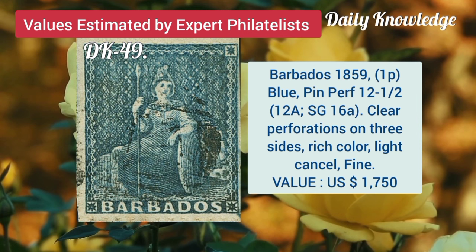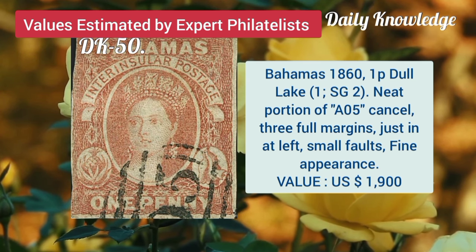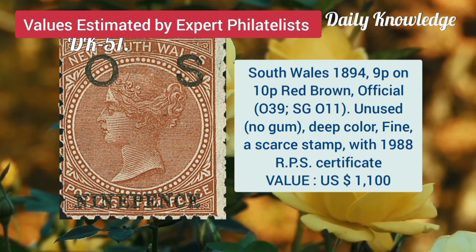Barbados, 1859, 1P blue, pin perforation 12 and a half and clear perforations. Bahamas, 1861, 1P dull lake, neat portion of AO5 cancel. Now South Wales, 1894, 9P on 10P brown official, unused.